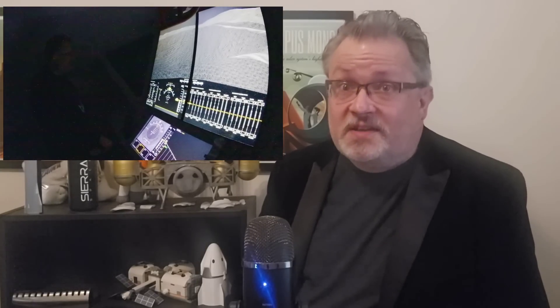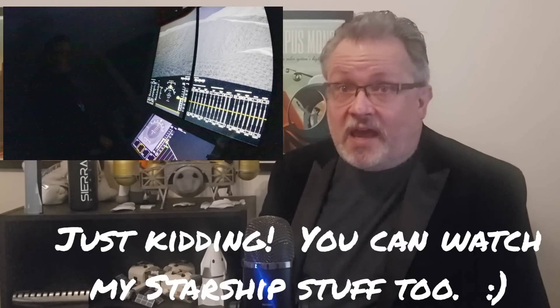Instead of checking out my Starship coverage, which I'm not nearly as good as other channels on that topic — that's being very well covered by my colleagues — I would say you should definitely check out the Dynetics Tour. All of that's going to be linked in the description and at the end of this video. Let's get on to ULA.